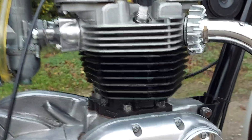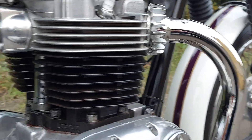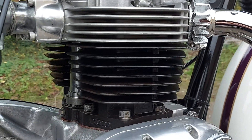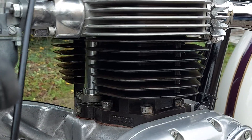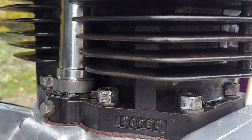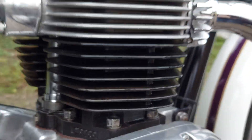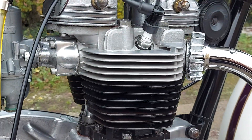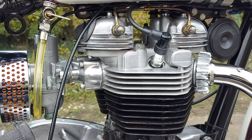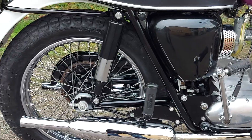If you can see the cylinder barrel, the fins are matching the profile of the cylinder head. This is what a company called Morgo did when they did a 750 barrel conversion for these. As you can see on the base of the cylinder there is 'Morgo', so this one is actually 750cc, with a single carburetor cylinder head. Apart from that, it is all correct.